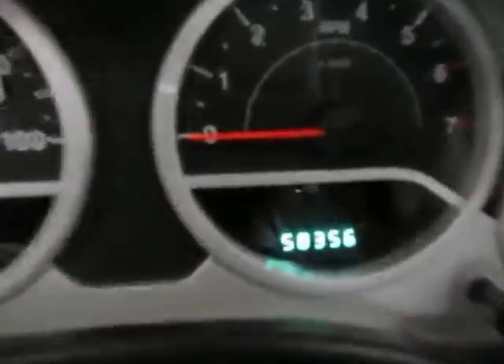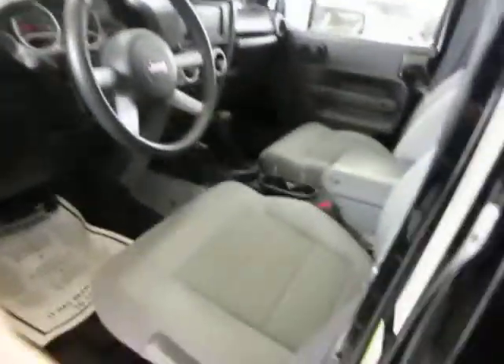The car has 58,356 miles. Let me get inside, get it started, and turn on the navigation.